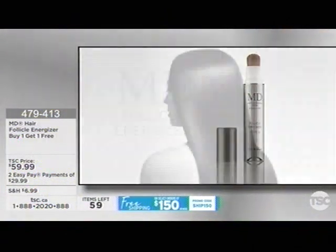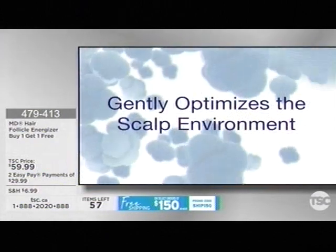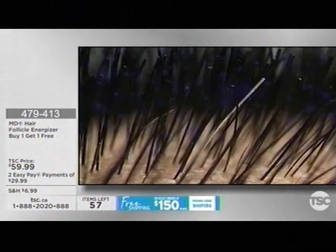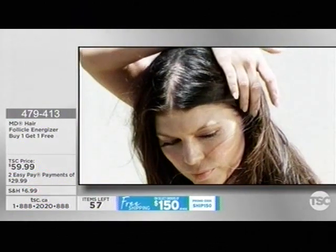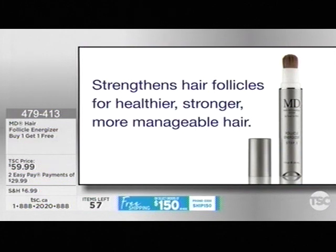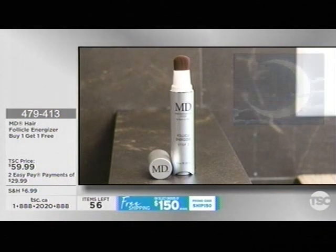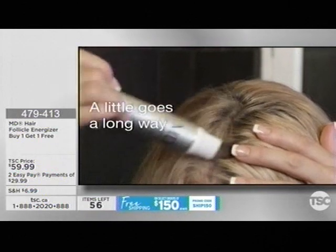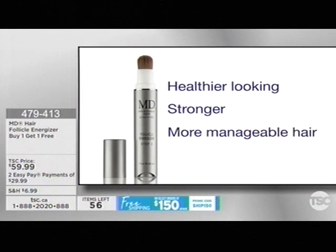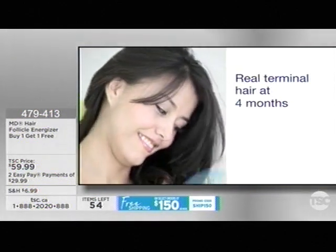MD Hair Follicle Energizer is designed for women with accelerated scalp hair loss. It gently optimizes the scalp environment, addressing excess DHT and aging — the primary causes of hair loss. Clinically tested, it strengthens hair follicles for healthier, stronger, more manageable hair. Simply apply MD Hair Follicle Energizer at night to your clean, dry scalp under the thinning areas. A little goes a long way. Real terminal hair at four months instead of fine villus hair, with over 95% user satisfaction rate.